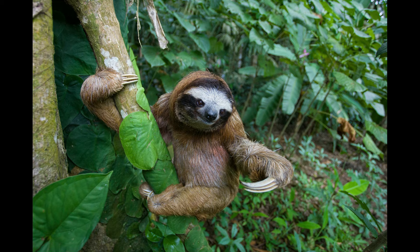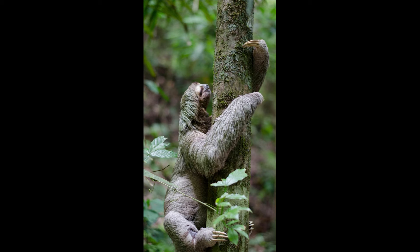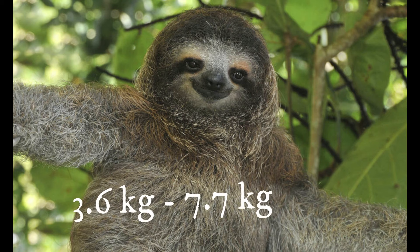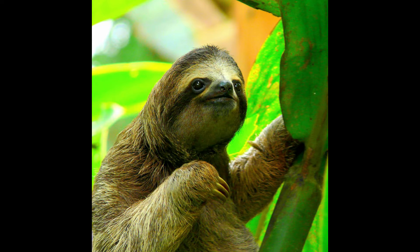Morphology and Anatomy: Sloths are identified by the number of long, prominent claws that they have on each front foot. There are both two-toed and three-toed sloths. Normally, a sloth's length ranges over 60 to 80 cm and weight ranges over 3.6 to 7.7 kg.